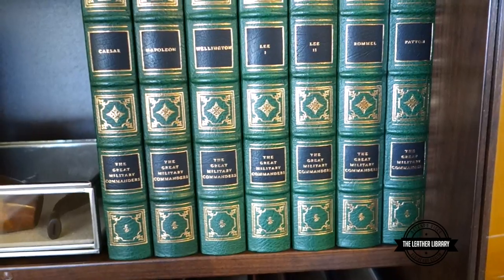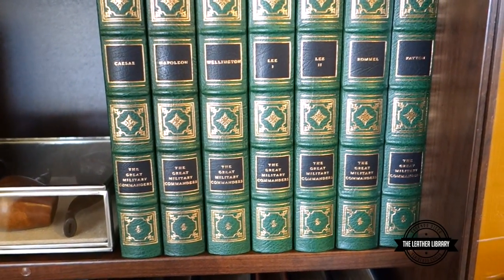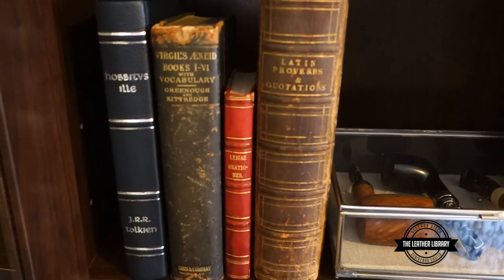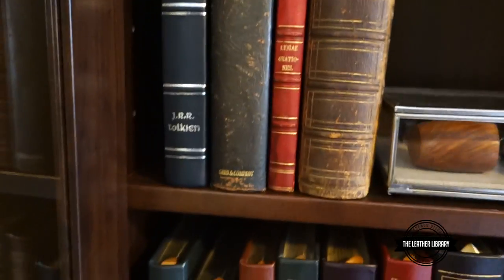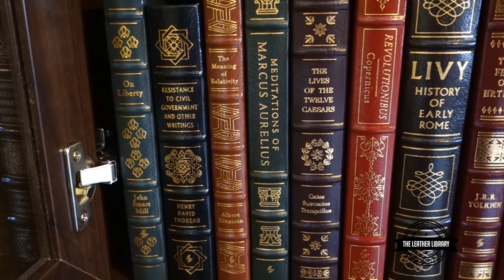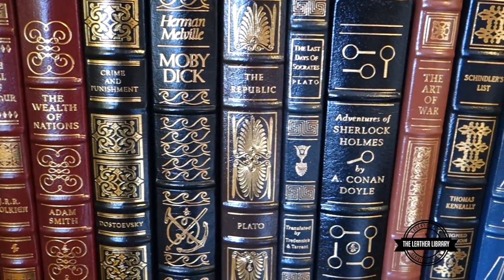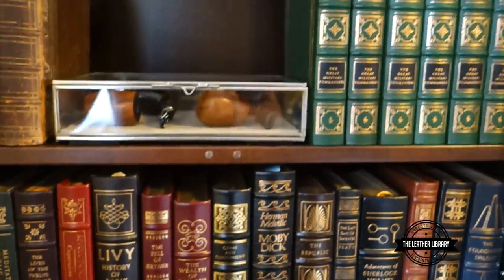Here we have The Great Military Commanders — it's a seven-volume set. You've seen these before in individual videos. Some of my pipes here. I've got some of my antiquarian books here: Virgil's Aeneid, Lysaio Rathiones, and Latin Proverbs. Going to get some more antiquarian books. Some of the other stuff here I just decided to put all on one shelf — these are the relatively new editions from the Easton Press that I've gotten, with a few older ones there.